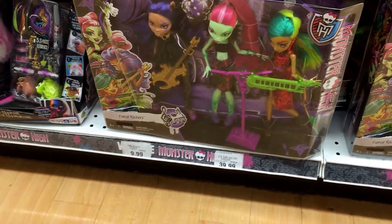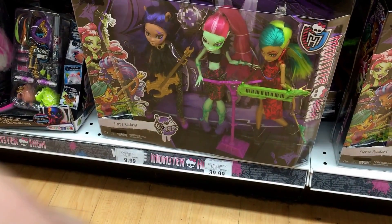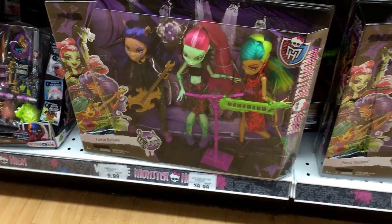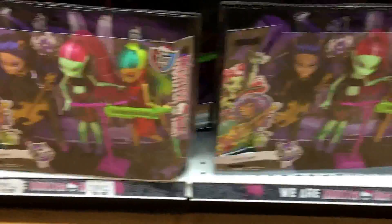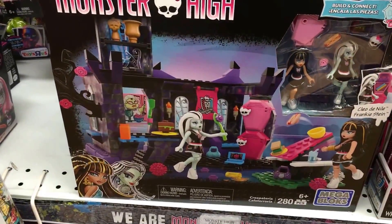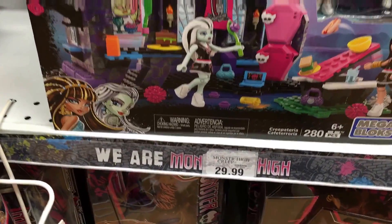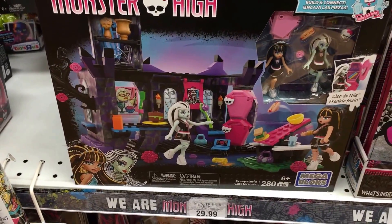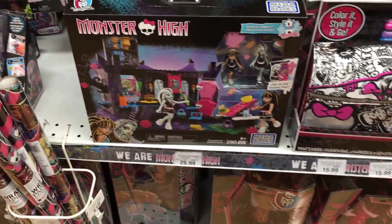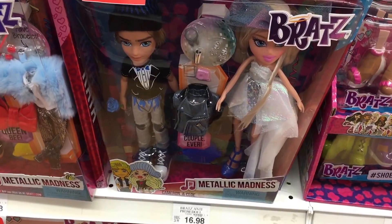We stopped by a different Toys R Us today and they have more of the Fierce Rockers Monster High three-packs with Clawdeen Wolf, Venus, and Jinafire Long. Over here they have a new Monster High Mega Bloks playset — the Creepeteria — which has Monster High characters in their Fear-leading uniforms. This is new too and it's $29.99.